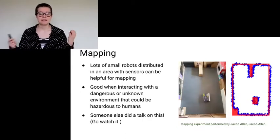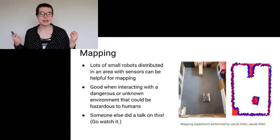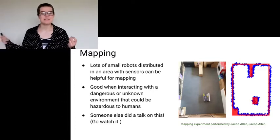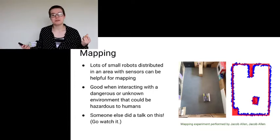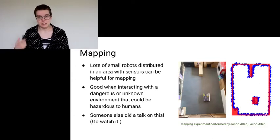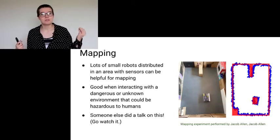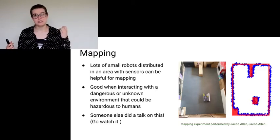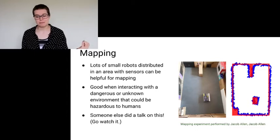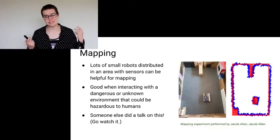I read a really interesting master's thesis that used these algorithms to allocate tasks on a chip. One thing not really discussed in the paper I cited earlier is mapping. There's been a talk on this channel, so I would advise you to go there if you're interested. Essentially, lots of small robots distributed in an area with sensors can be helpful for mapping — good when interacting with an unknown environment, or even an environment you don't want humans to go in. You have a bunch of robots that can know their location and sense a short range of environment around them, and if you aggregate that data, you can have a usable map.